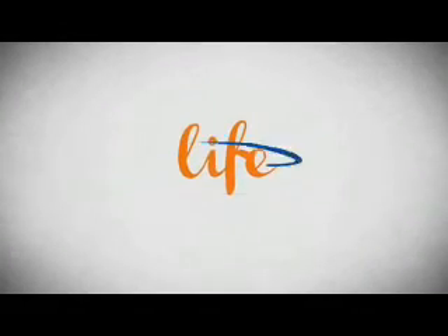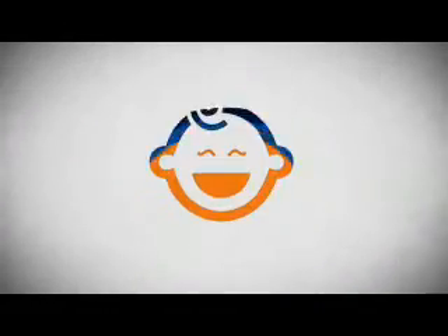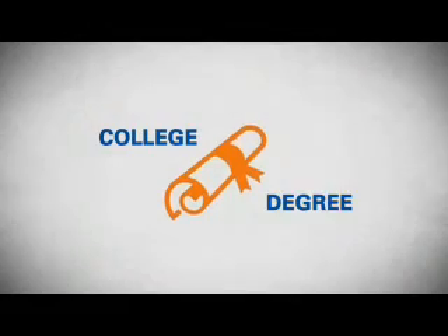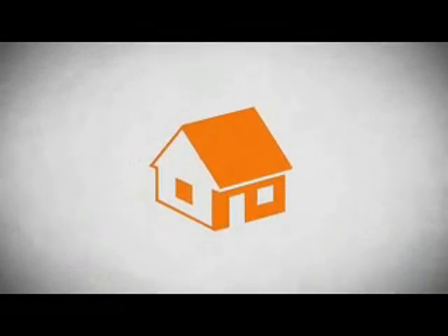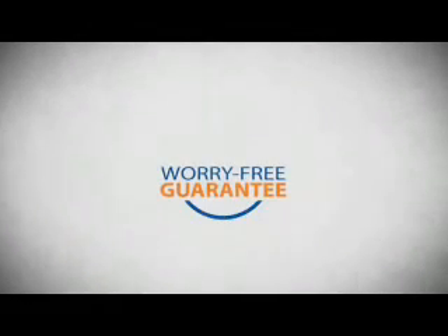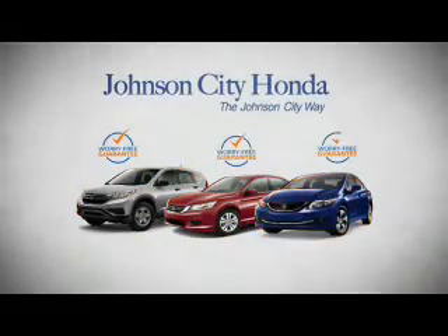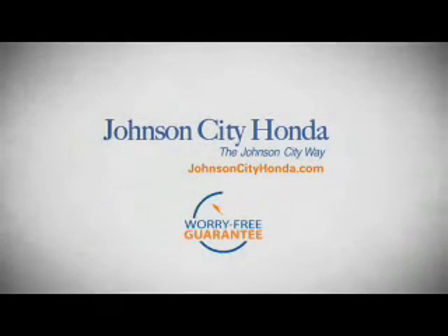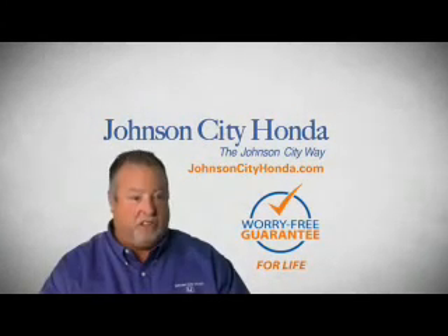Life — it's a long time to be certain about something. It's longer than you'll have any job, and longer than it takes a child to grow up and start their own family. Life is longer than it takes to get a college degree. It's longer than it takes to pay off a mortgage. And yet life is how long Johnson City Honda stands behind your new or quality pre-owned vehicle, because we want you to be our customer for life. A lifetime warranty at no extra cost — that's the Johnson City way.